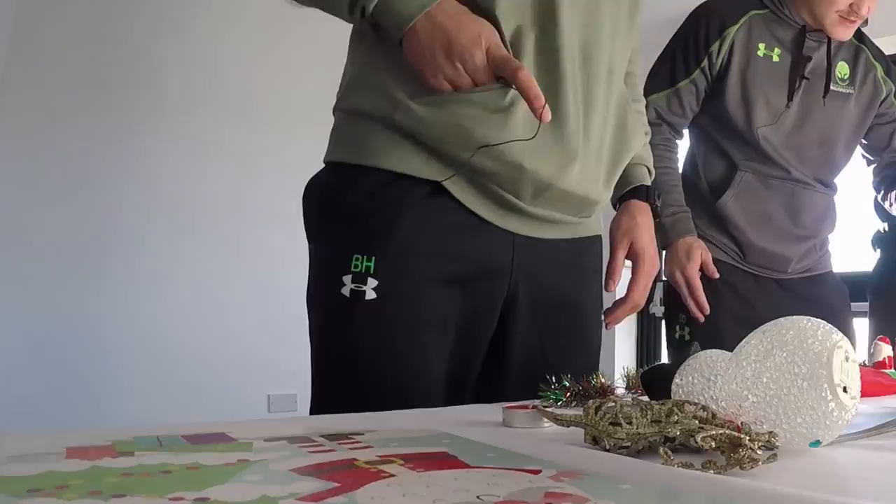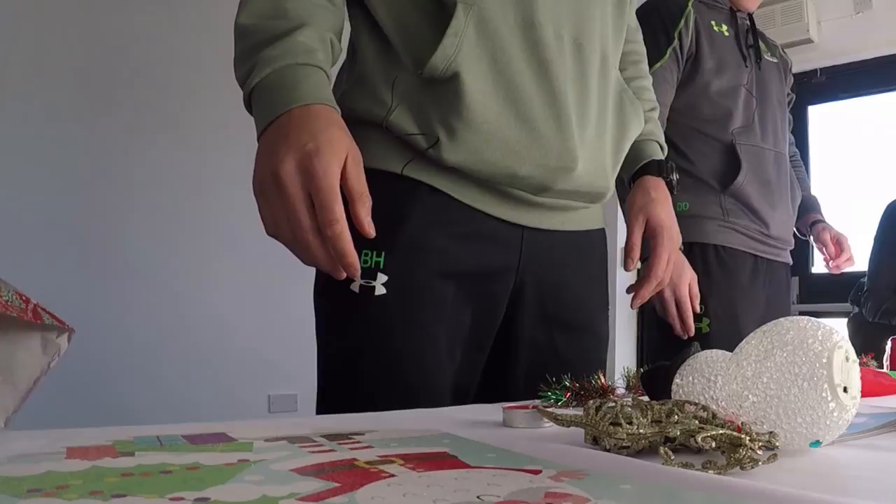Okay guys, your 20 seconds starts now. Five seconds, two, ready, all in.